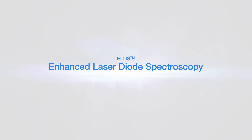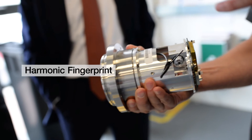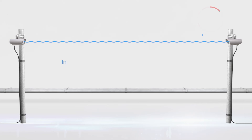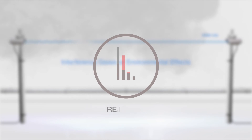ELDS stands for enhanced laser diode spectroscopy, which is the technology that has been developed by SunSigned. Conventional tunable diode laser detectors rely upon a single harmonic to detect gas. SunSigned's ELDS technology, on the other hand, relies upon multiple harmonics, which we call a harmonic fingerprint, in order to detect gas. The result of this is that we have far greater certainty of a match with the target gas and hence are able to eliminate false alarms.